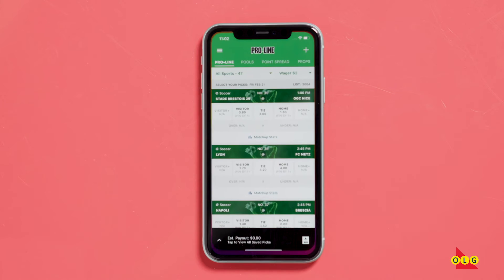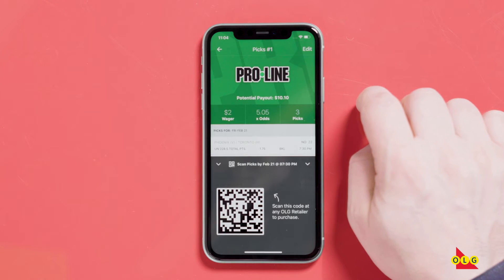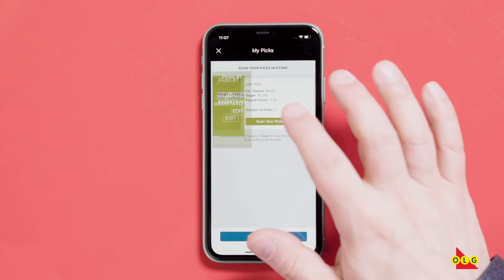And the ProLine app is really where it gets cool. So you can make your selections and create your digital selection slip for ProLine pools, point spread and props directly on your phone or tablet. You can then scan the generated barcode in store to place and pay for your wager. It's super easy.